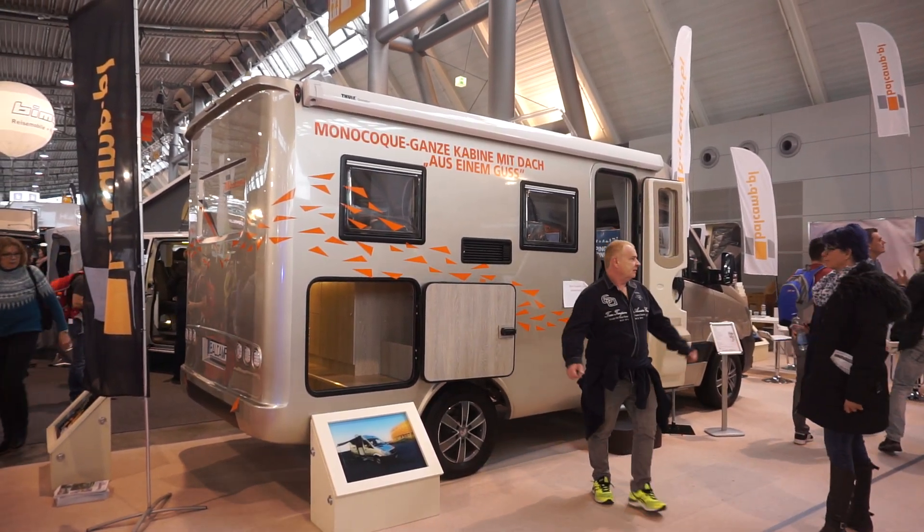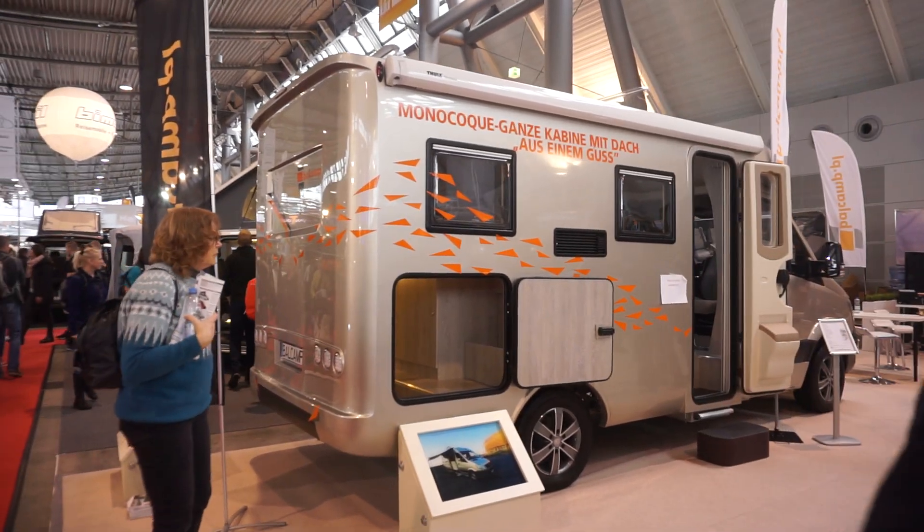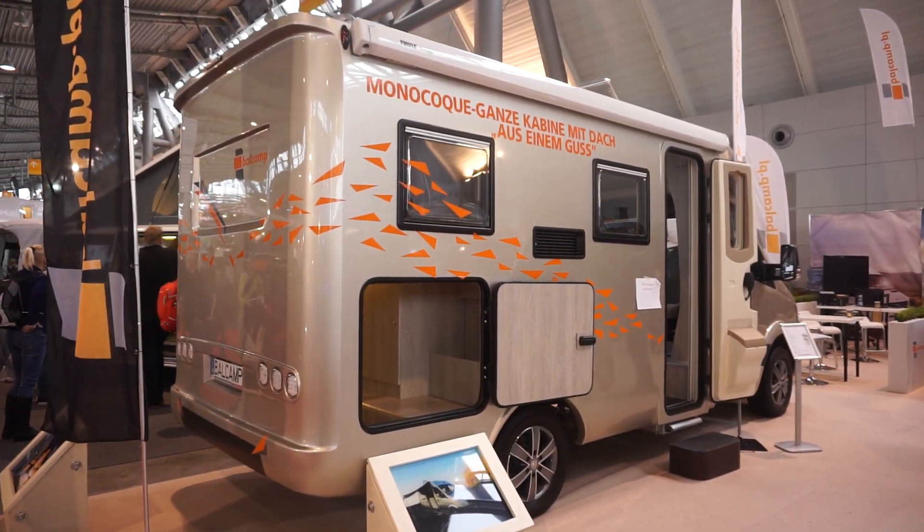Stuttgart, Saturday the 19th of January 2019. This is the CMT trade fair.